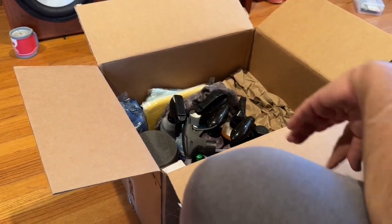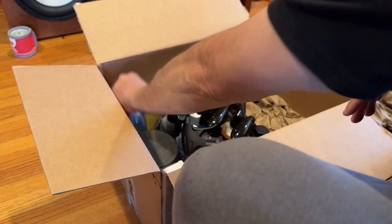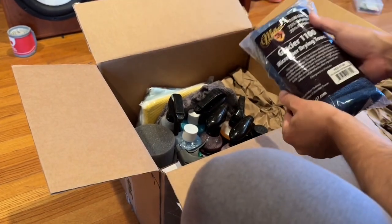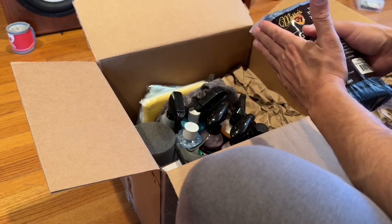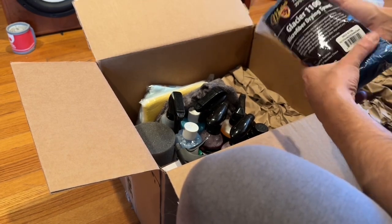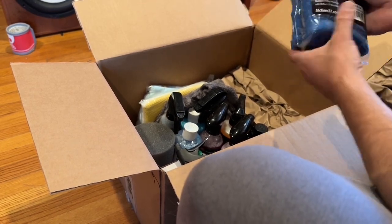Okay, we have some chemicals in here. Towels. I love the McKees towels. These things feel great. They work great. I've got their orange series of towels. I don't remember what GSM they are, but they've become my go-to standard towels.